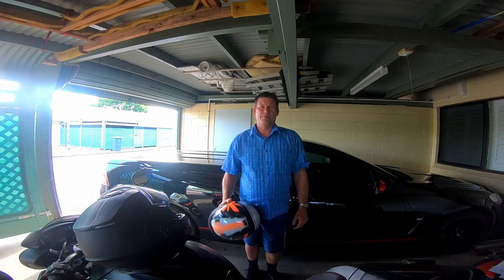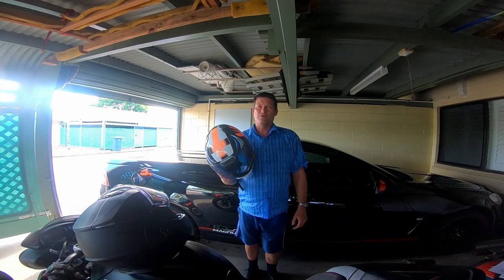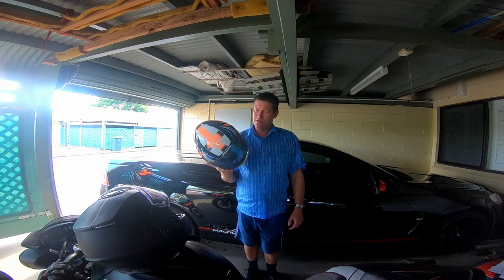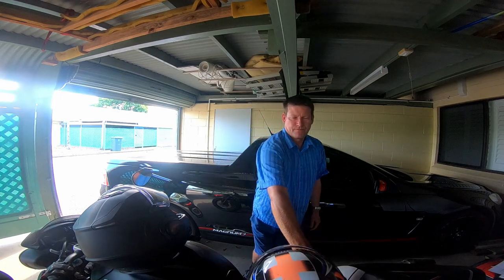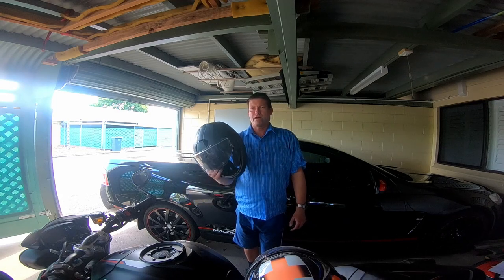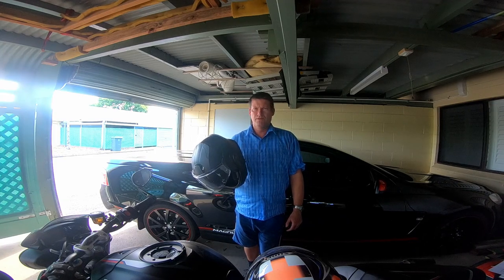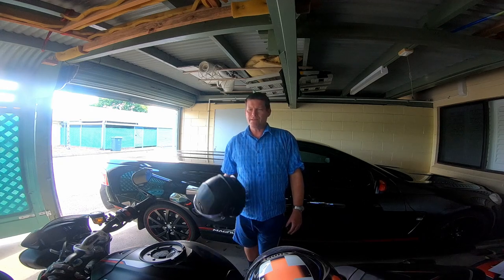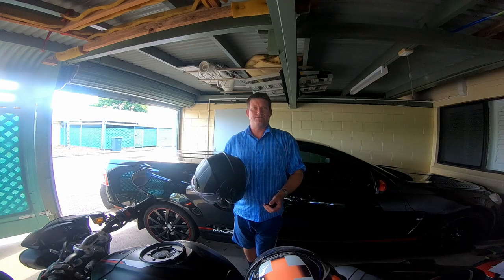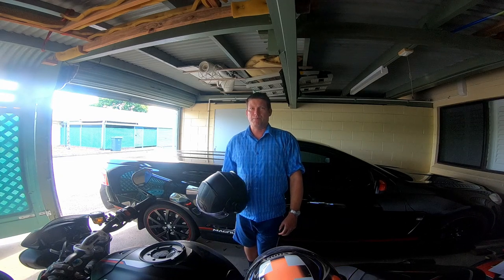Another question I had was about helmets. The answer I got back was: as long as your helmet is less than 10 years old. So this helmet has the standard AS1698 — it was alright to go. My new helmet had the European standard ECE 22.05, and I was told that was okay to have as well. So I had a helmet for myself and a helmet for my passenger. You also need a long sleeve shirt and long sleeve pants as part of the safety gear.